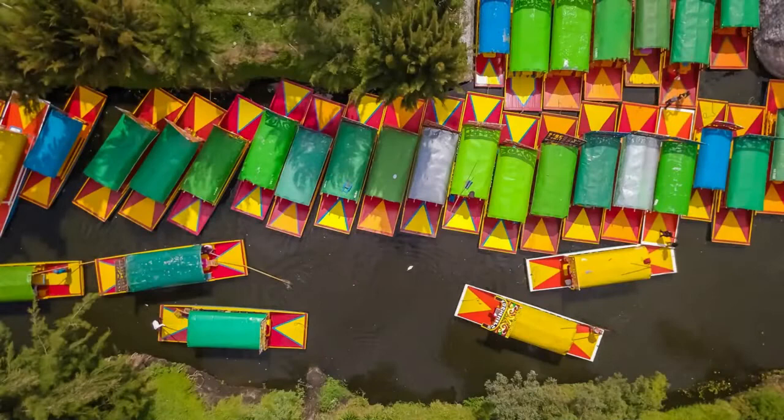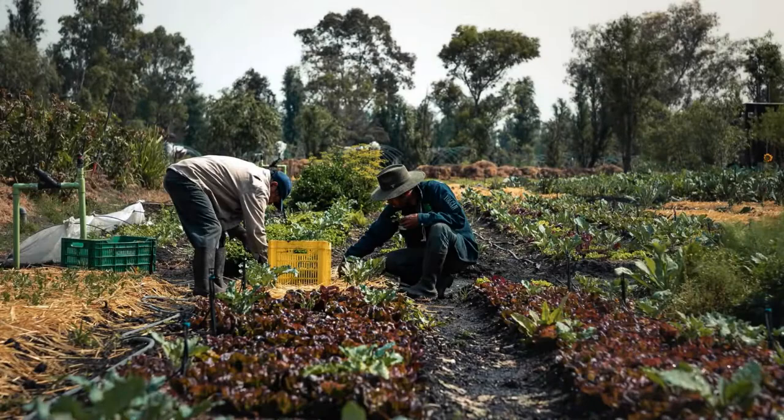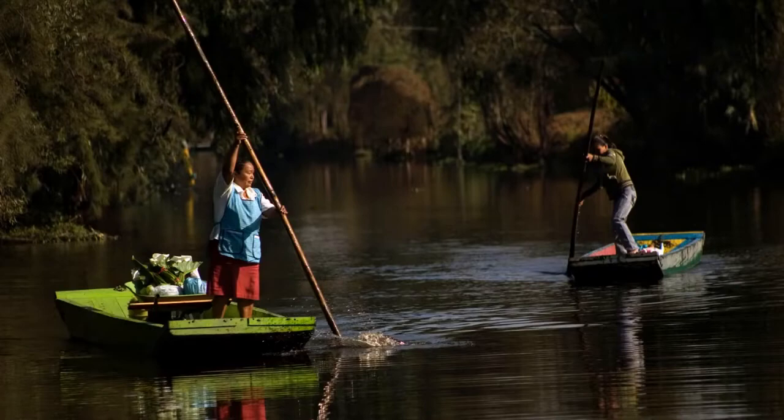Hundreds of tourists thronged the canals of Xochimilco every weekend for a flamboyant display of sombreros, food, music and art. Yet, as they cruise alongside the chinampas, or floating gardens, most remain oblivious to the fact that they are looking at an ancient engineering wonder. These man-made island farms are the last vestiges of a massive 14th-century land reclamation project of the Aztec empire that continues to feed the people of Mexico City even today.